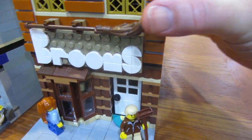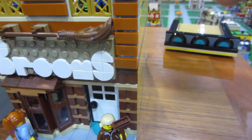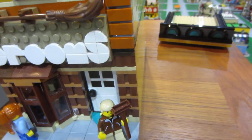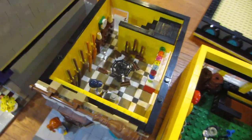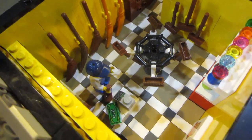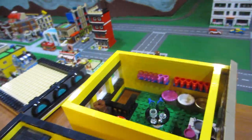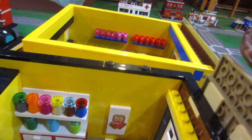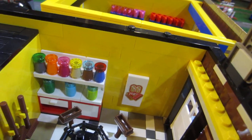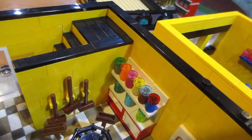Over to the broom shop. We'll take off the top floor and we can see inside. They have lots of brooms for sale — lots of brooms — and cleaning supplies, and stuff for cleaning supplies over here. And the 60th anniversary of Lego sign on the wall there. Different kinds of brooms there.